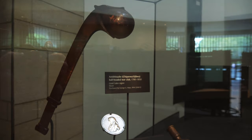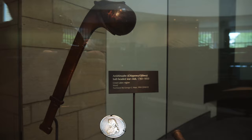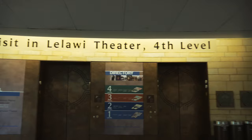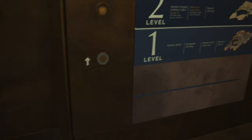And then behind them both is something called an Anishinaabe ball-headed war club. Go ahead and just prepare that I'm probably going to be mispronouncing a lot of things throughout this tour. This is telling me to start my visit at the theater on the fourth level. So I guess we're going up to the fourth floor first.